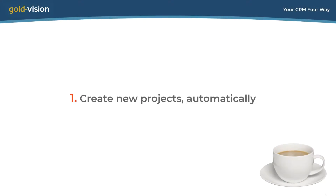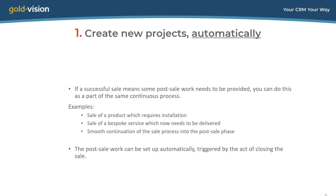Here's our first trick: to create new projects automatically. If your business sells something which means you now need to deliver some post-sale work, you can do that as part of a continuous process. Examples could be a product requiring installation, or a bespoke service you now need to deliver. This post-sale work can be managed in a Goldvision project, set up automatically by the act of closing the sale.